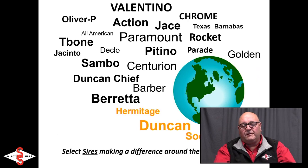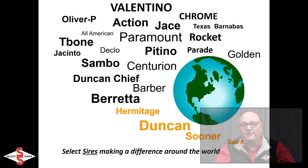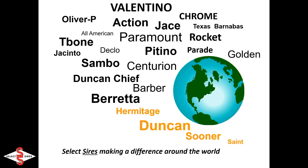Select Sires has a great Jersey history. There's some of the great bulls of the breed listed on this slide — Duncan, Beretta, Sambo, Centurion, T-Bone, Paramount, up to the day stars and Valentino, Oliver P, Chrome, Texas, Barnabas. A lot of great bulls that have made a difference around the world, and we want to continue to make that difference.